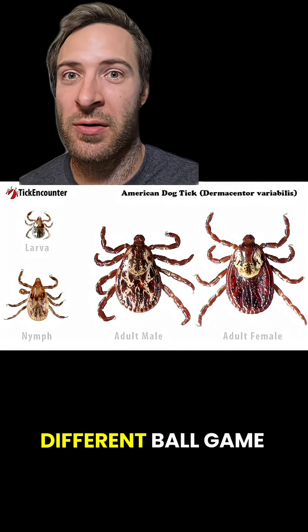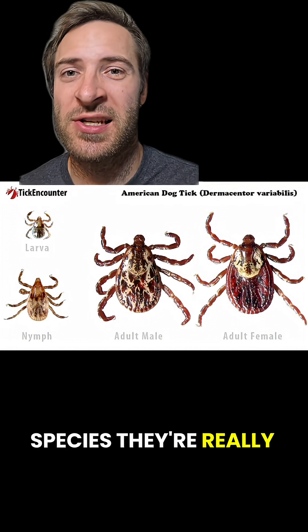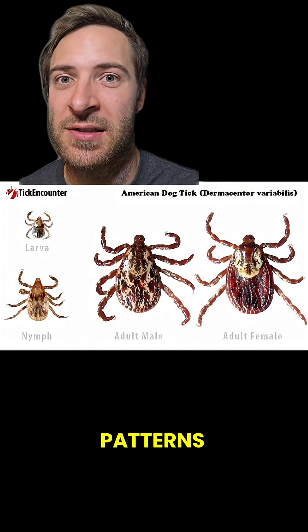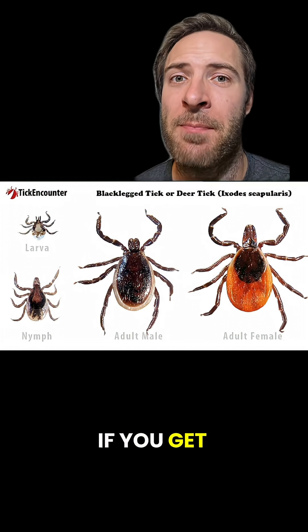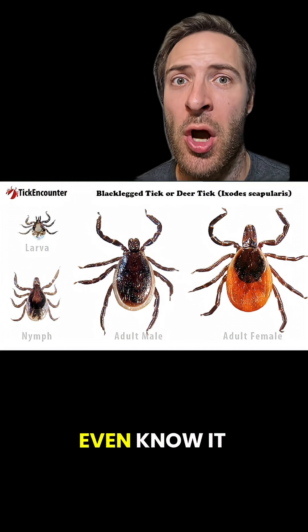Baby ticks are a whole different ballgame, because in both species they're really small with complex patterns. These guys are barely visible, and that's what makes them so dangerous. If you get bit by a baby deer tick, you might not even know it.